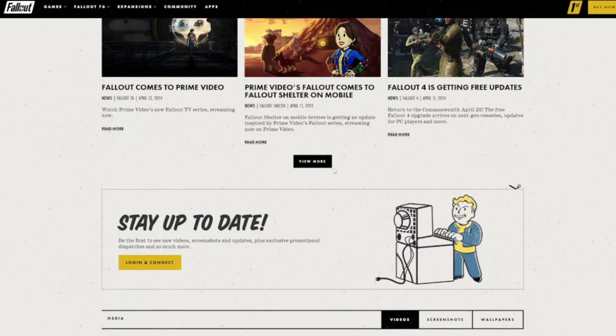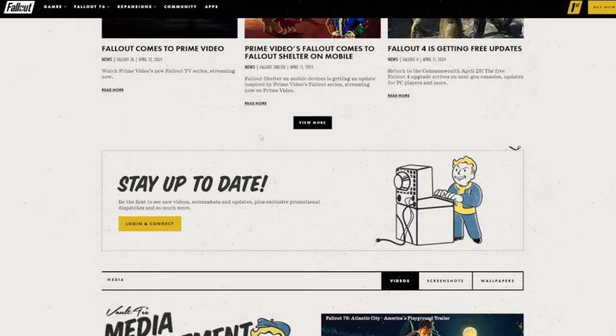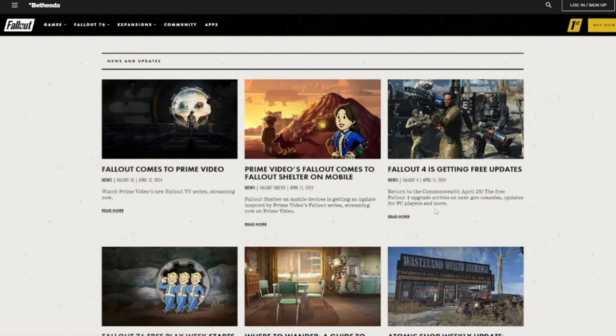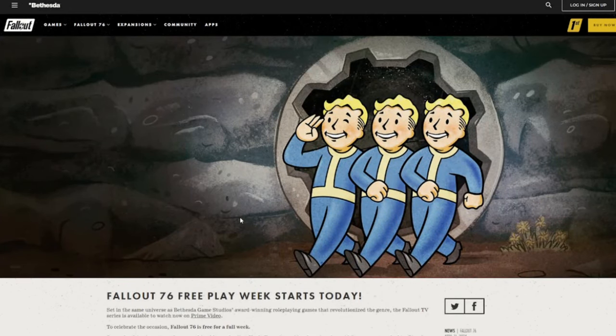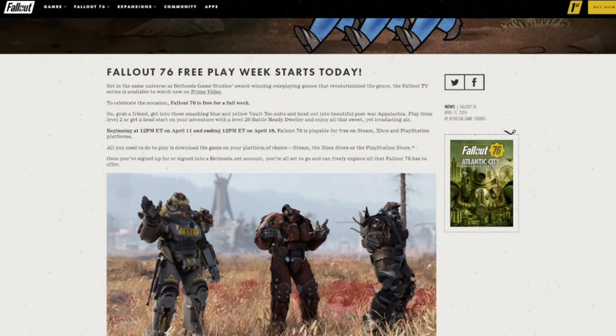The big stuff I wanted to talk about, aside from Fallout 76 being free for a week, is that there's a lot of really free stuff that you can get in the game right now too. It's free for the week — looks like it ends at 12 p.m. Eastern on April 18th — and it's free on Steam, Xbox, and PlayStation, which is great.